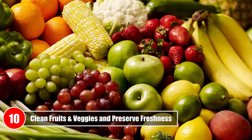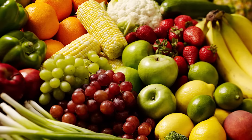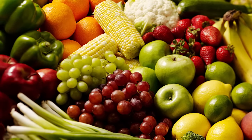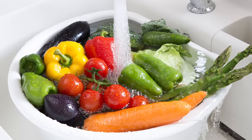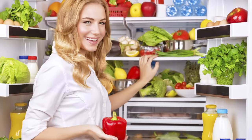Number 10 – Clean Fruits and Veggies and Preserve Freshness. Commercially grown produce is heavily sprayed with all kinds of pesticides and fungicides. To get rid of these toxic chemicals and to preserve freshness, soak your fruits and vegetables in a sink full of water and a quarter cup of food-grade hydrogen peroxide for about 20 minutes. Rinse and dry them properly before storing.